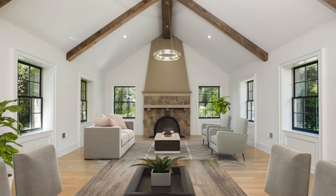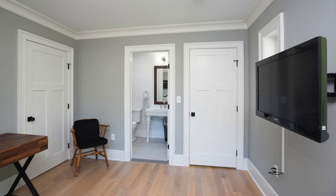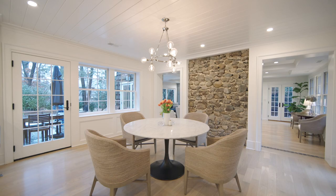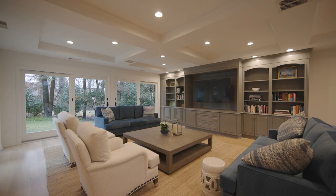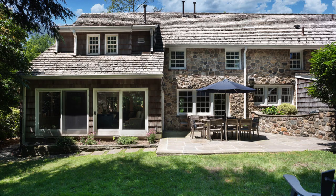To the left there is a spacious first floor bedroom with full bathroom. Along the back you will find the open gourmet kitchen with separate eating area and wonderful family room with coffered ceiling, all with access to the yard and patios.